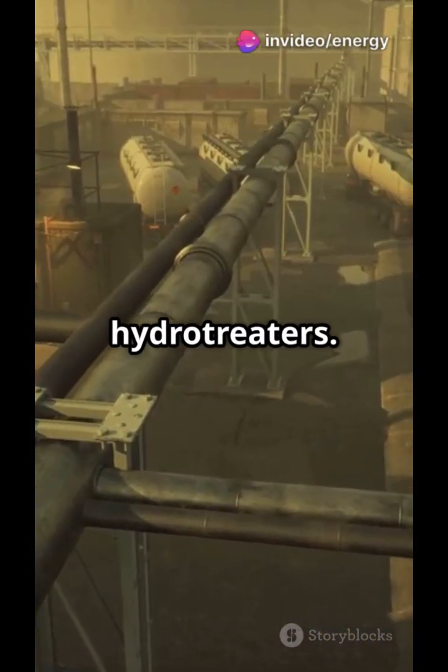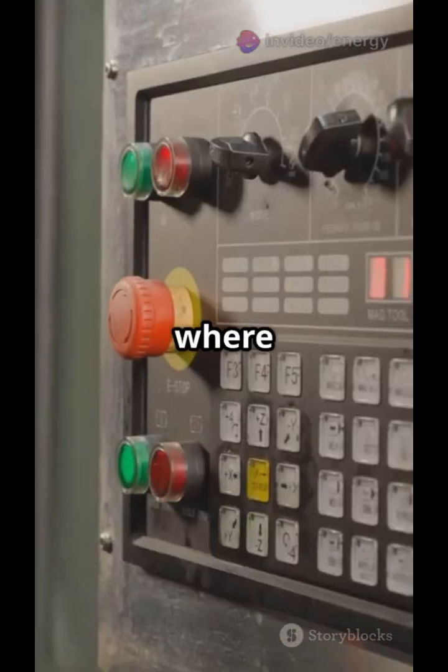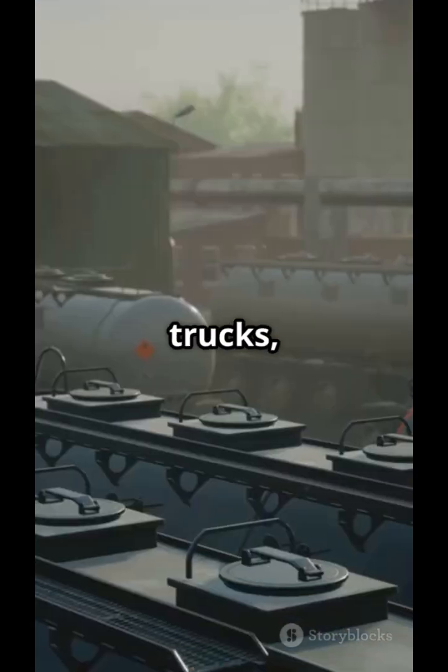Next, impurities are removed — sulfur is stripped out in hydrotreaters. The treated fuels are then blended with additives for performance and stability. This is where we fine-tune petrol octane or diesel cetane levels.